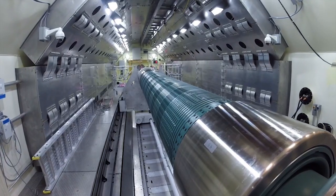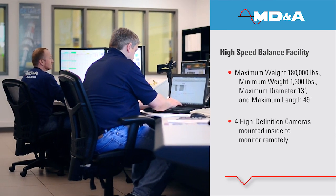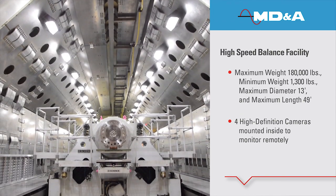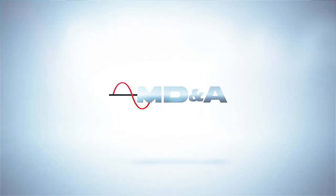Rounding out our one-stop-shop is our high-speed balance facility. It is one of the most modern balance facilities for power turbines in the world. It services rotors for generators, steam turbines, gas turbines, large motors, and boiler feed pump turbines. Together, we power through experience.